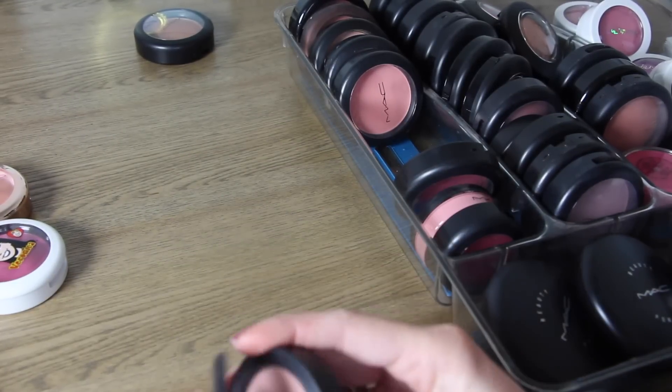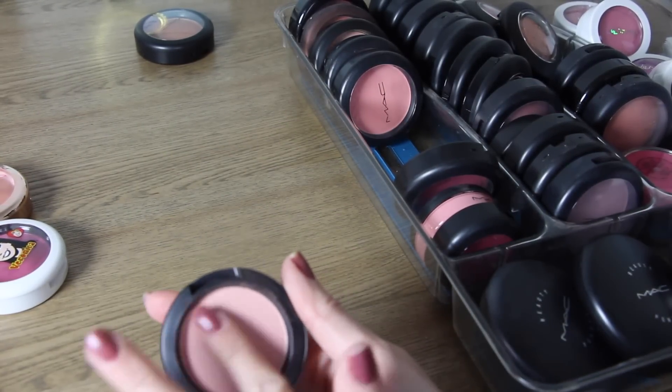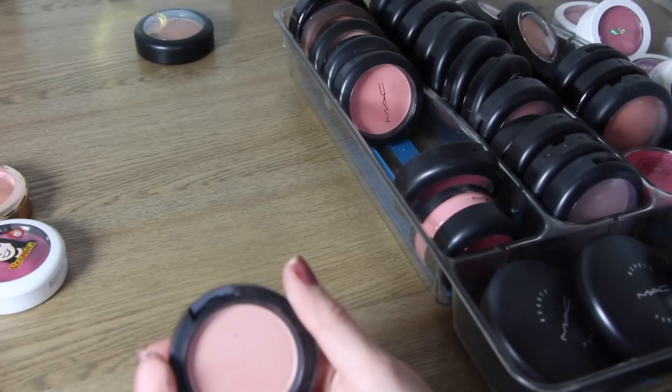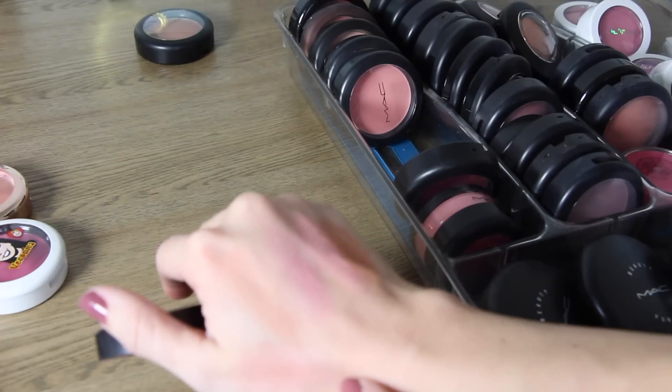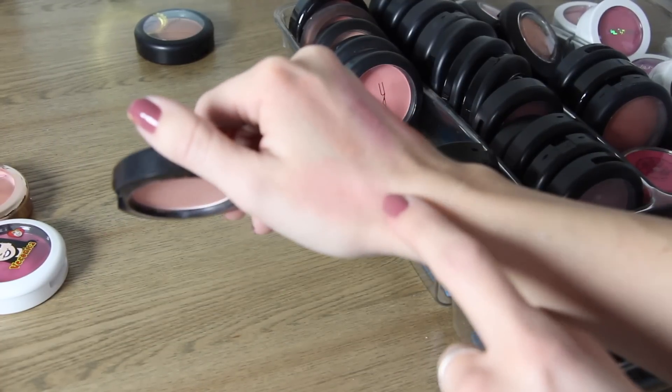This next one is called Fun Ending. I think it was also a limited edition blush and it is another light kind of peach-toned blush, with a little bit more pink to it. I do like this one a lot, so I will keep Fun Ending.